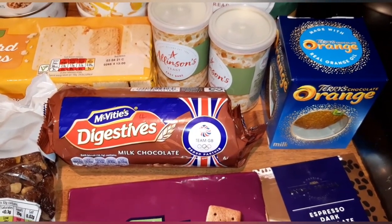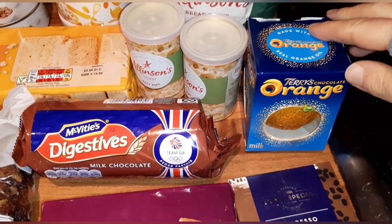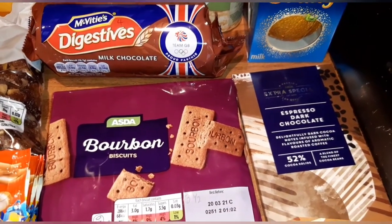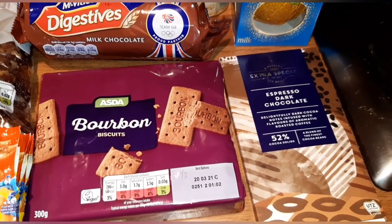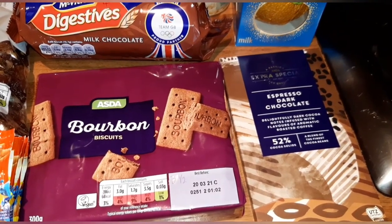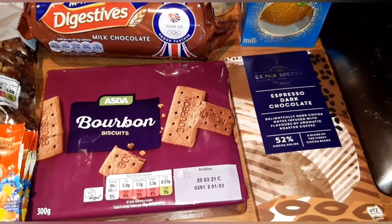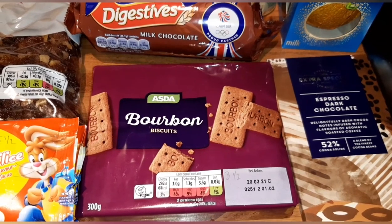It's my partner's birthday next Saturday, so I asked Declan for some goodie ideas — Declan said chocolate orange. These are two syns per slice. He loves dark chocolate and coffee flavors, so this is the espresso dark chocolate from the Asda Extra Special range — 25 grams of this is seven syns.